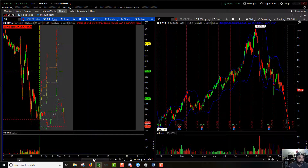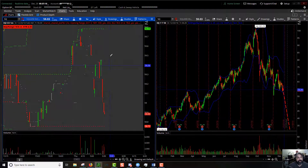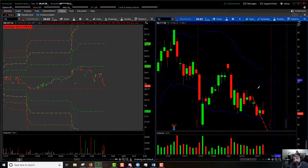SQ — 100% extension to the upside: $60.81, pre-market high: $59.78, pre-market low: $58.88, pre-market 100% extension to the downside: $57.72. We are at the bottom side of the Bollinger Band.